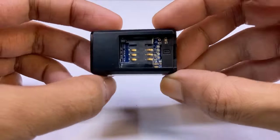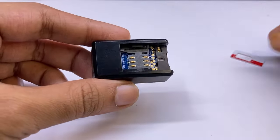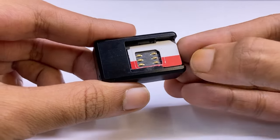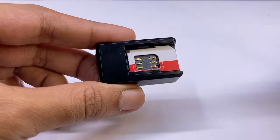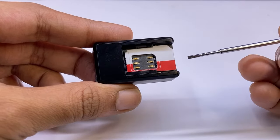This GPS tracker only accepts standard SIM cards. I have noticed that sometimes with this adapter, the SIM card contact point is not touching the connection, because it may cause the SIM card not to register to the network.